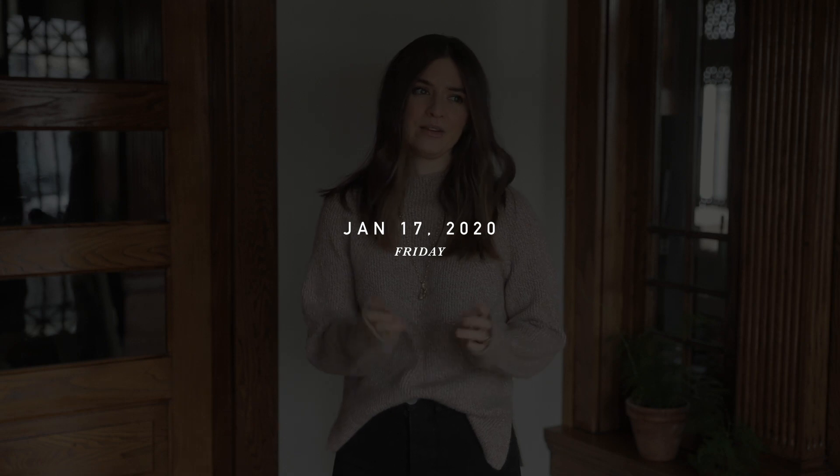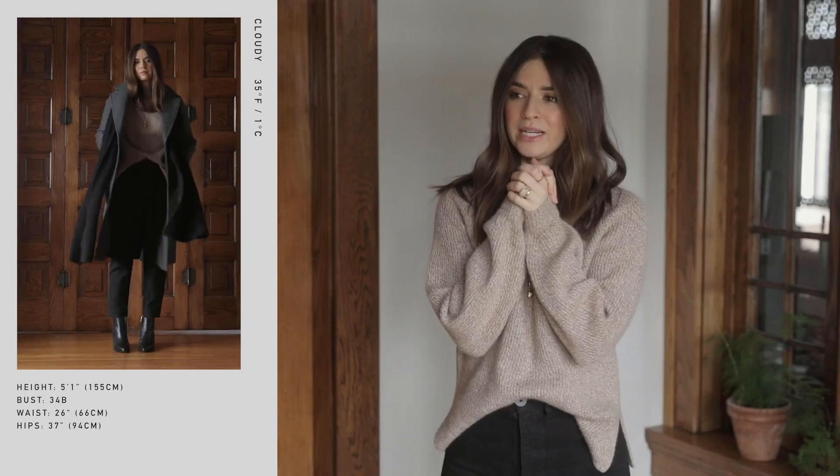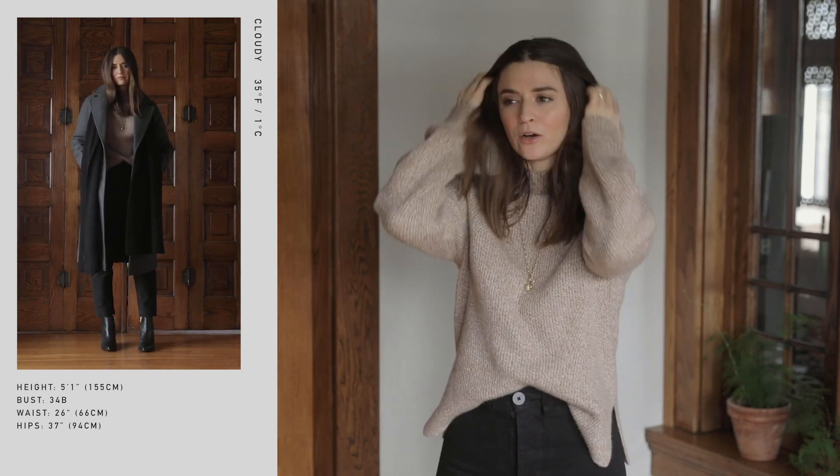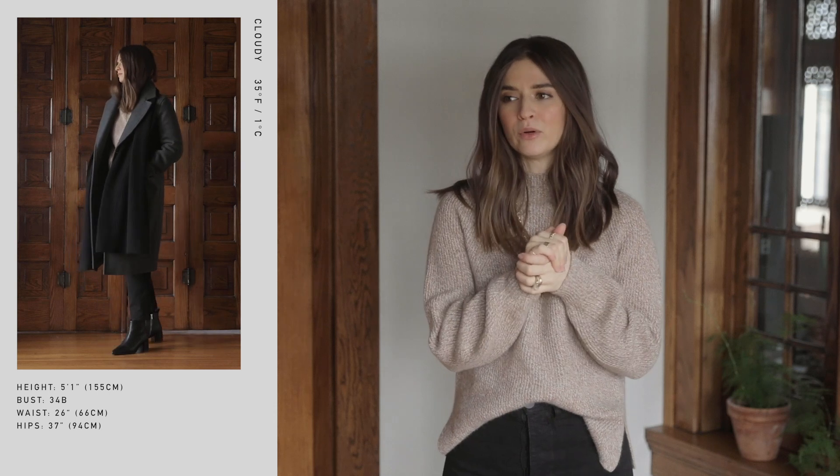That is Thursday's outfit and I will see you guys tomorrow. Happy Friday! Today is around a high of 35 degrees, so it's really cold for this area, though it's still much more of a mild winter than a lot of people experience. It does feel very chilly compared to what we're used to, so I want to bundle up a bit more today.